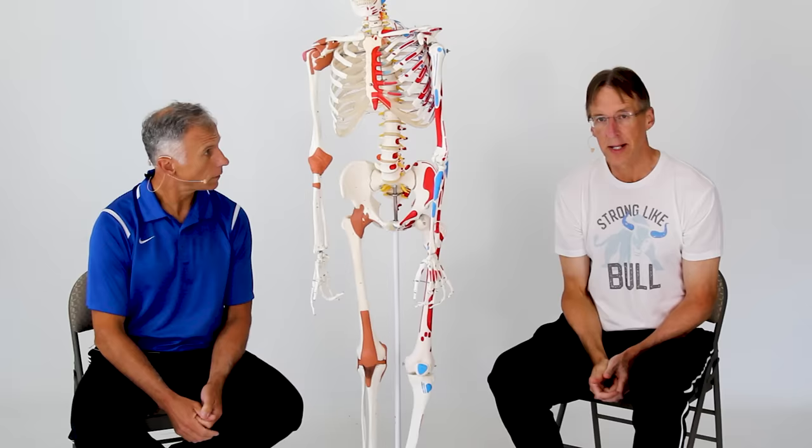Today we're going to talk about the best costochondritis self-treatment — no meds. We're going to have you stop that alarming chest pain.